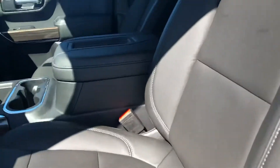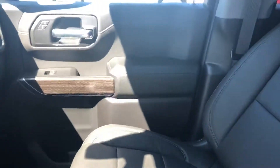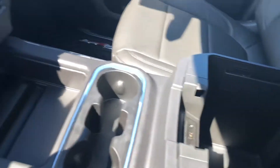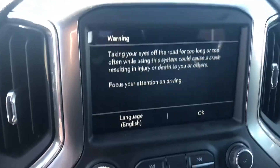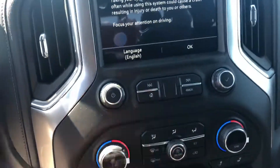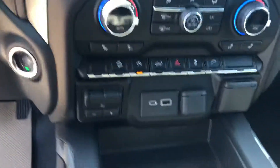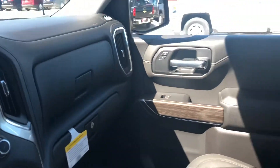Power driver's seat. Leather seats, I should say. Get your console right here — a lot of room in there. Let me get your entertainment system. Double glove box.